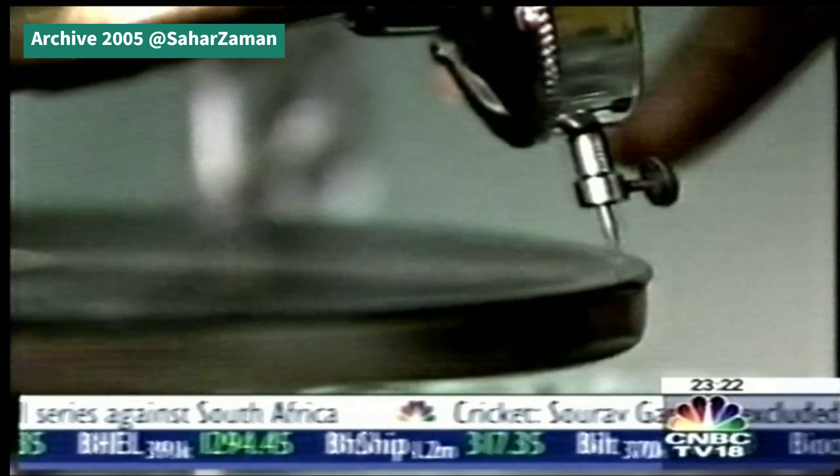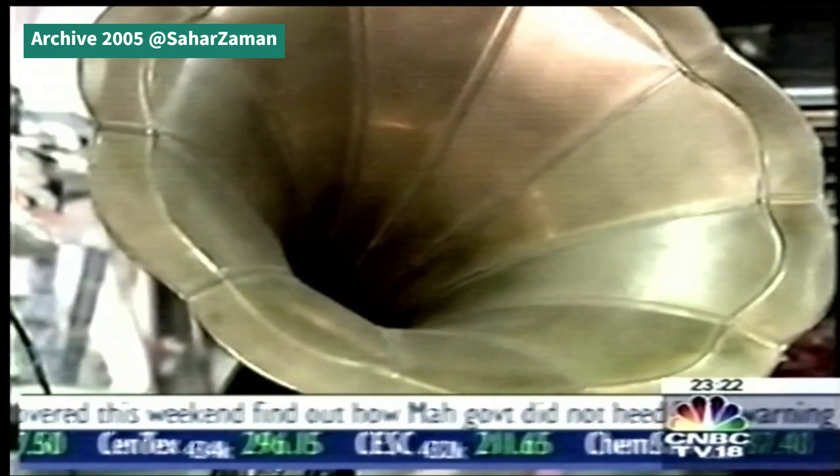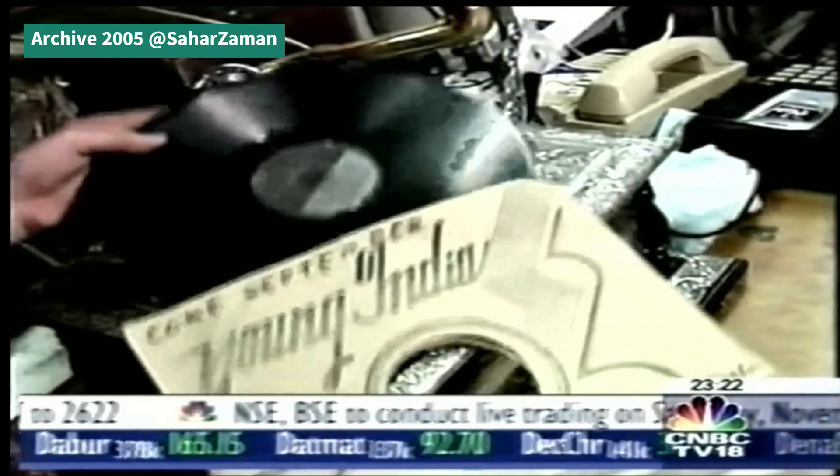Did you ever wonder that with iPods around for music storage, CDs could soon go out of fashion? But perhaps what would still remain in the market are the glossy CD covers, mainly for the kind of art they promote. And that's exactly what's happening with LP records — their covers are now becoming art collectibles.